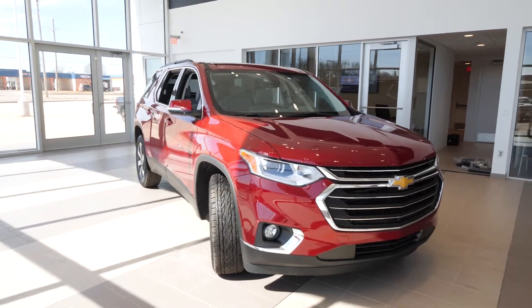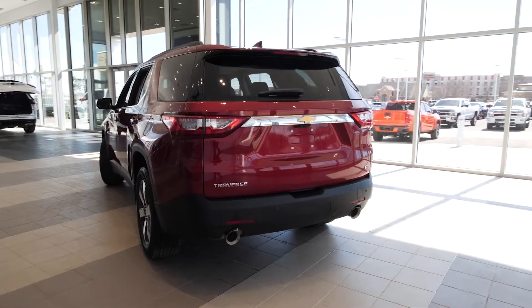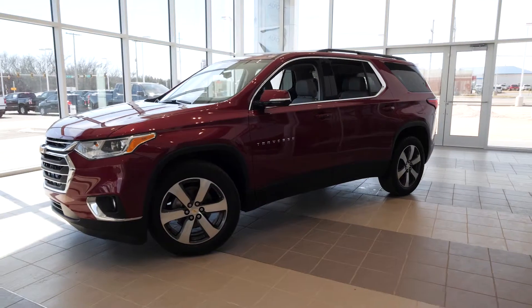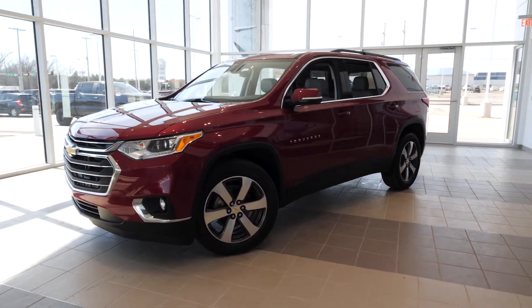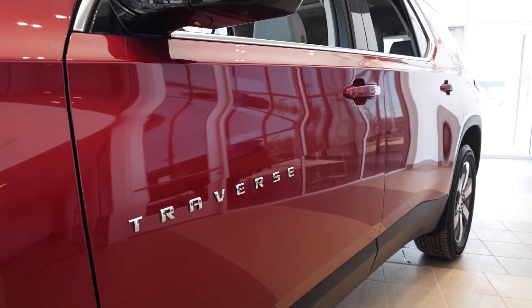The 3LT comes standard with leather seats, a power programmable liftgate with liftgate height adjustment, remote start, universal home remote, lane change alert with side blind zone alert, and rear cross traffic alert. It's available in front-wheel drive or all-wheel drive.